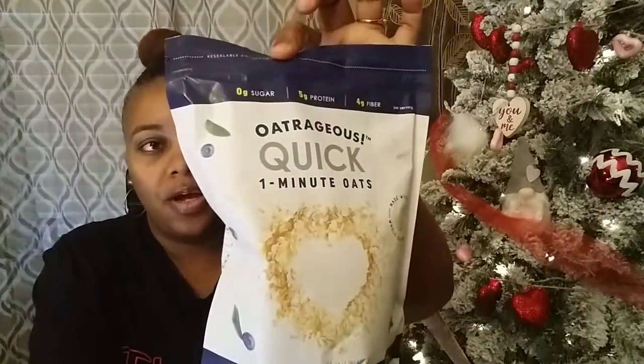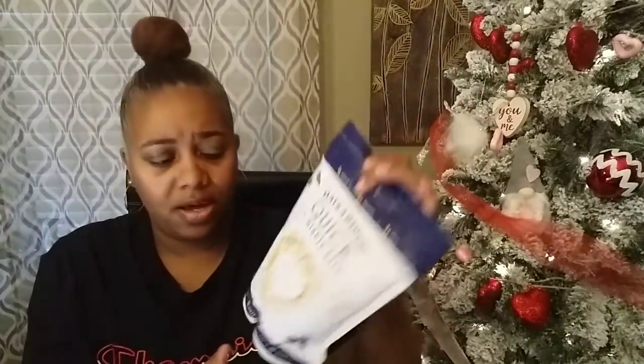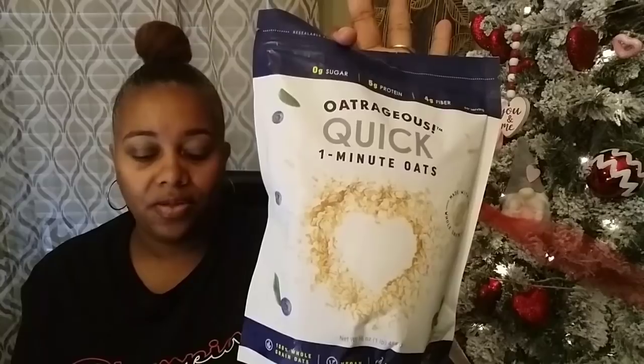Then I picked up these Outrageous quick one-minute oats. It says zero sugar, five grams of protein, four grams of fiber, made with 100% whole grain oats. It's vegan and non-GMO. I love oatmeal and quick oats, so I said let me go ahead and pick this up. And this is a rather big package — 16 ounces, one pound. That's really big for a dollar, so I picked those up.